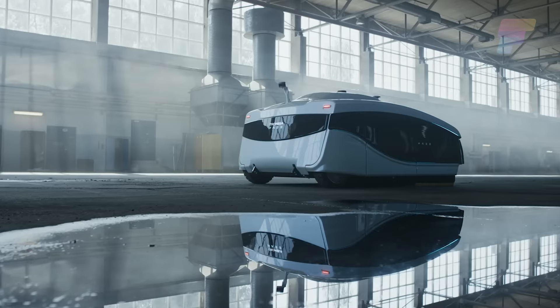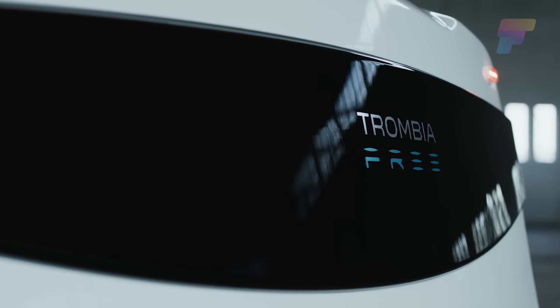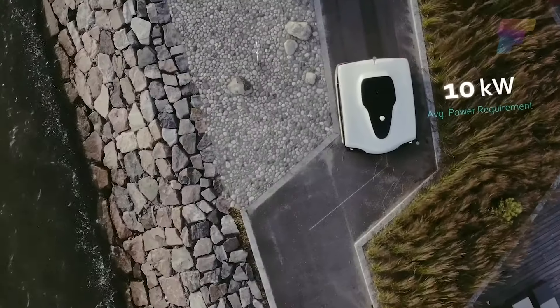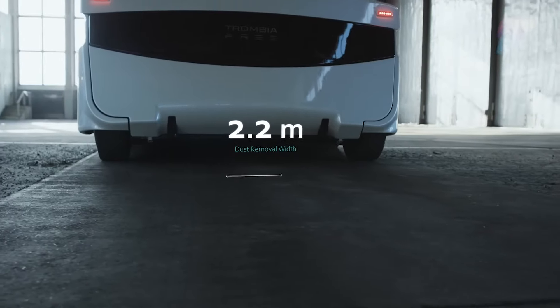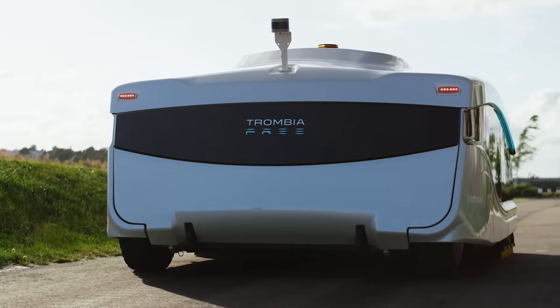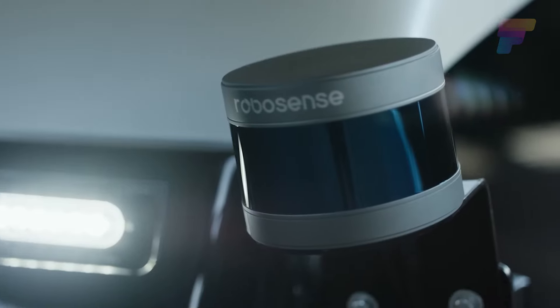Finland-based Trombia is looking to capitalize on the growing street sweeper market with the Trombia Free, the world's first autonomous and electric street sweeper. The power requirement is 10 kilowatts and the operating width is 2.2 meters, allowing it to clean up to 10 times faster than traditional sweepers while using just 15% of the energy.